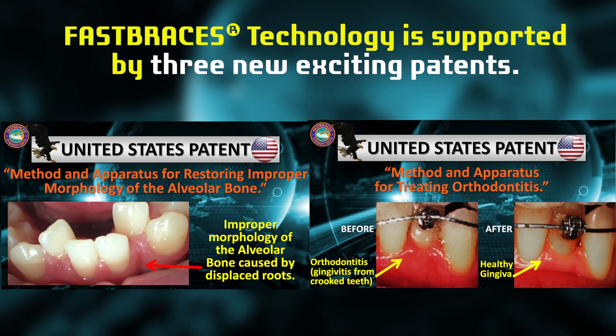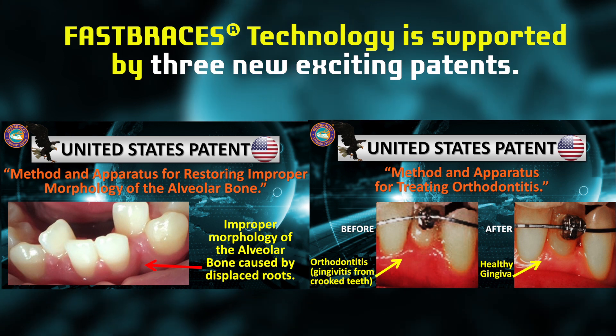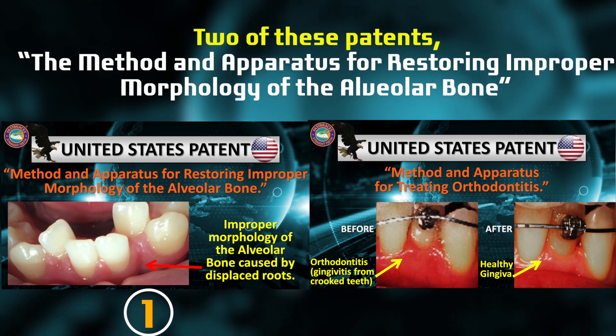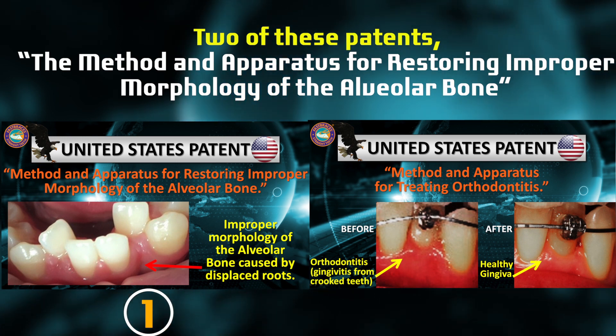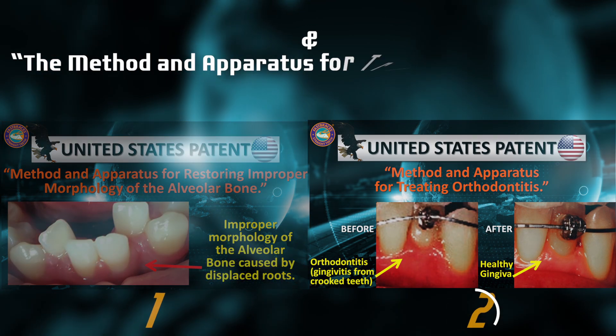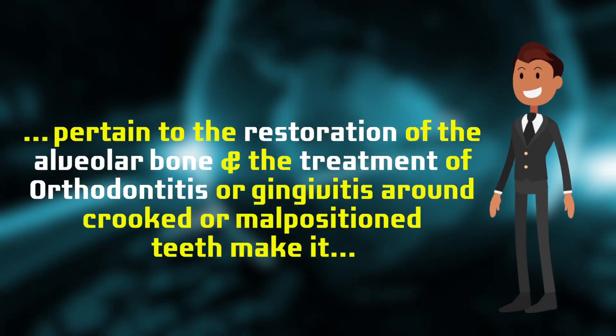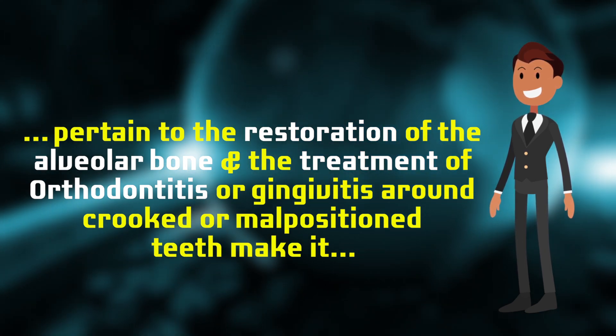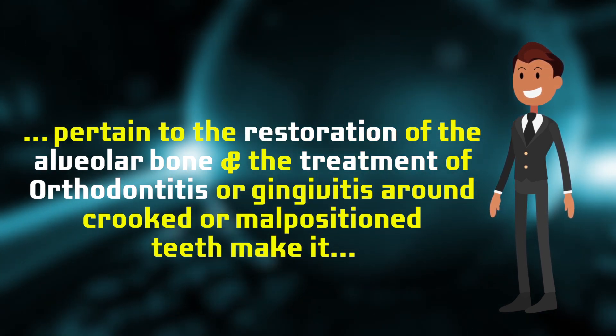Fast Braces technology is supported by three new exciting patents. Two of these patents — the method and apparatus for restoring improper morphology of the ovular bone, and the method and apparatus for treating orthodontitis — pertain to the restoration of the ovular bone and the treatment of orthodontitis or gingivitis around crooked or malpositioned teeth.